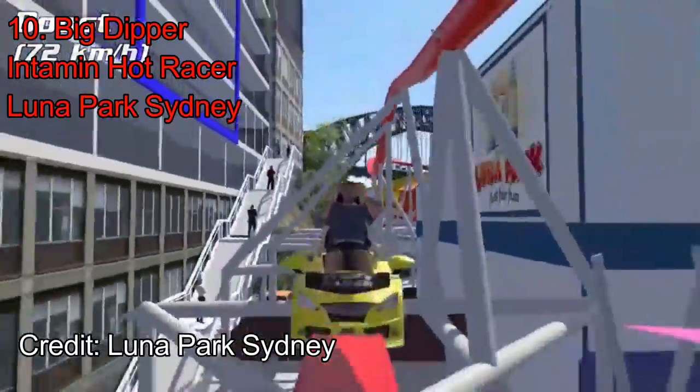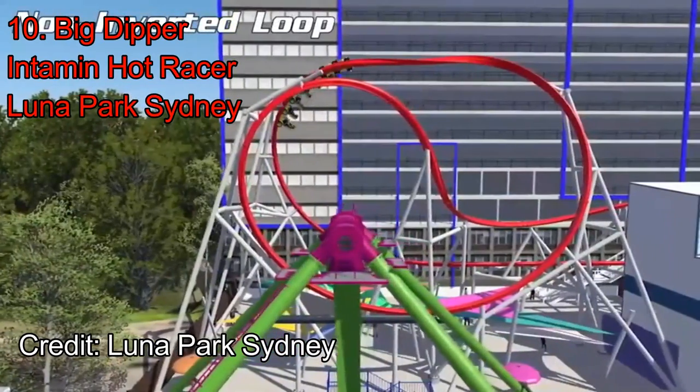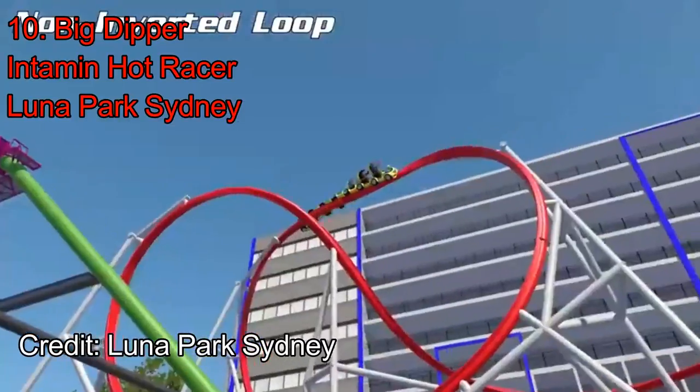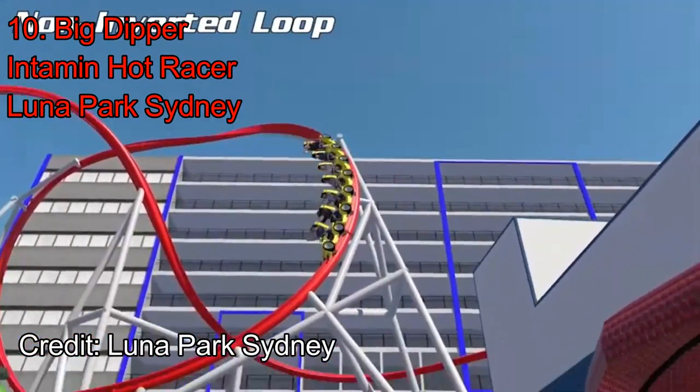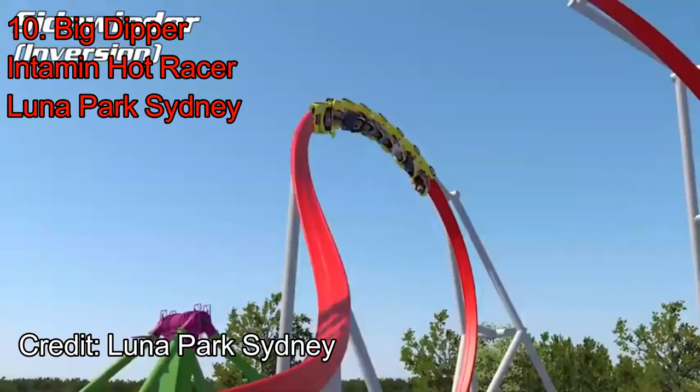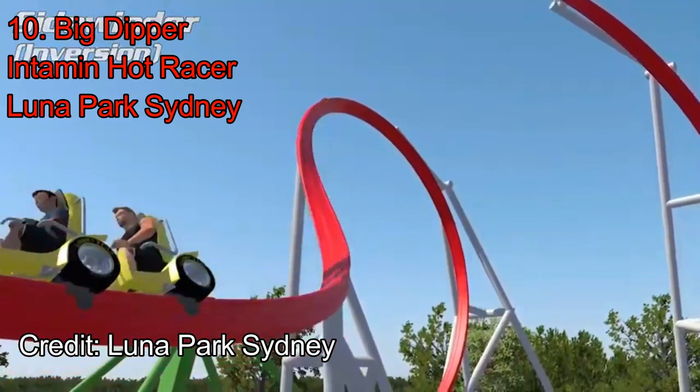Number 10: Big Dipper at Luna Park, Sydney. Intamin in July announced a Hot Racer model. This new type of roller coaster is basically an RMC Raptor, but with a launch. The first one of these was revealed to be heading to Luna Park, Sydney. The name would be Big Dipper, a nod to the classic Big Dipper which operated at the park prior.